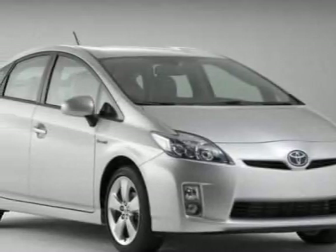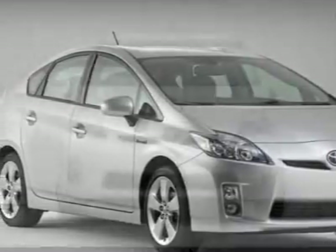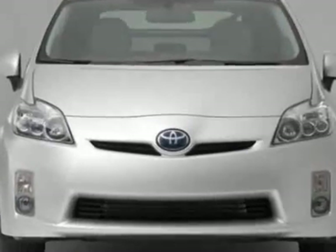Check out this new 2010 Toyota Prius. For your protection, this vehicle has a full factory warranty.